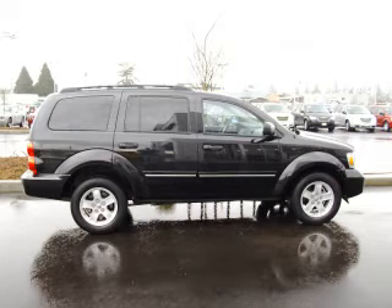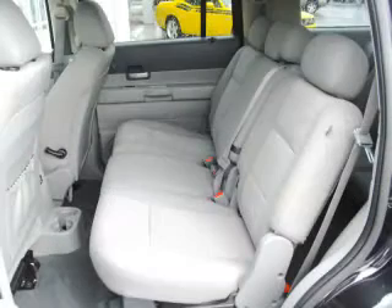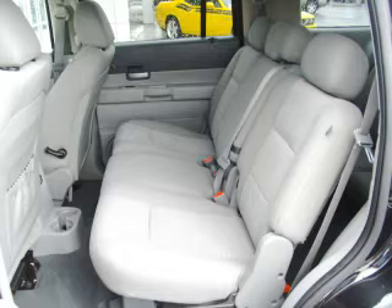This is a 2009 Dodge Durango SLT. This Dodge just recently passed the 31,000 mile mark and maintains exceptional quality and reliability.